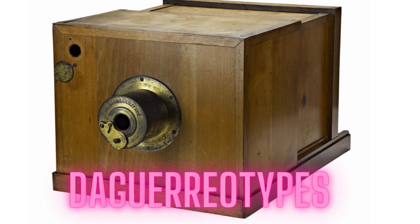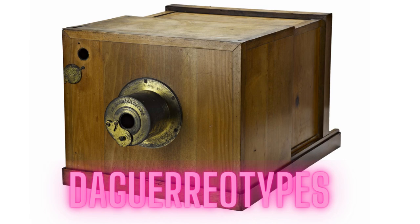At the time, what is known as daguerreotypes were what was used, as it was the first publicly available photographic process device. It was widely used during the 1840s and 1850s.